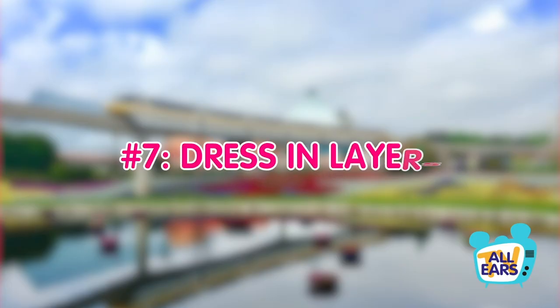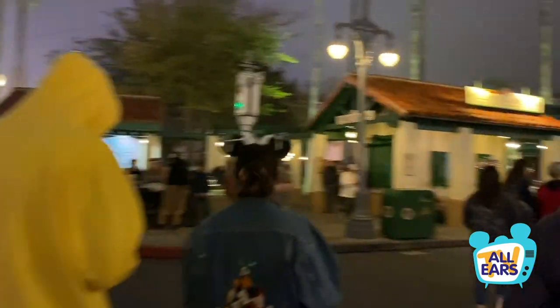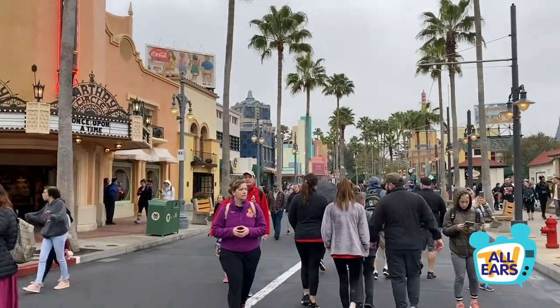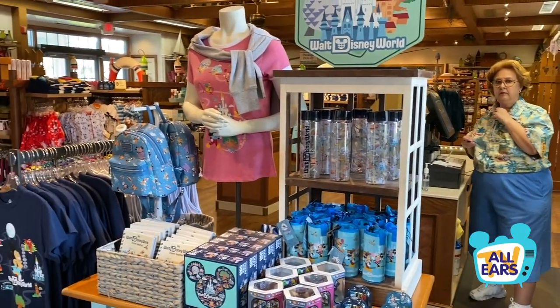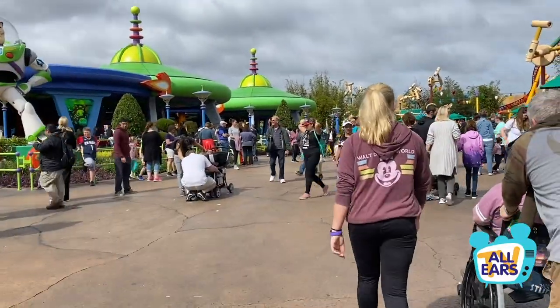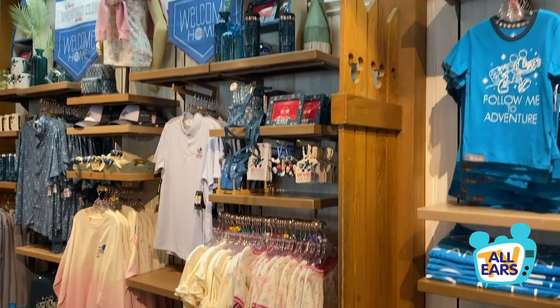Number seven: dress in layers. When the colder months come around, you might want to dress in layers for your adventures in the parks. Not only will it be colder outside, but inside the shops and attractions might be a little chillier as well. Anything that can easily slip on or off and be stowed in a backpack can make it easy to adjust to the temperature changing throughout the day.